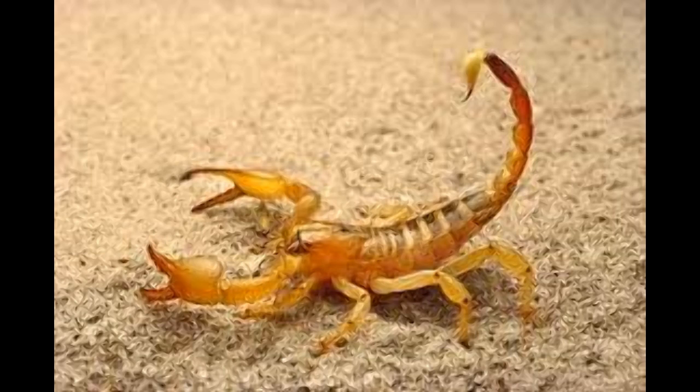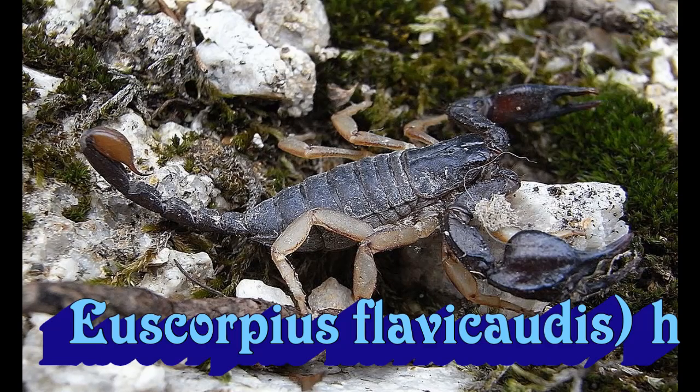Including Great Britain. Here's the Britannian Euscorpius flavicaudis. They live on one island that they happened to come to through trade routes. You can see this species is black and grey, due to their habitat in Great Britain.